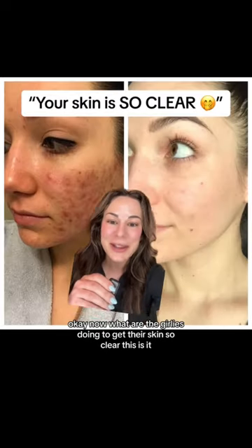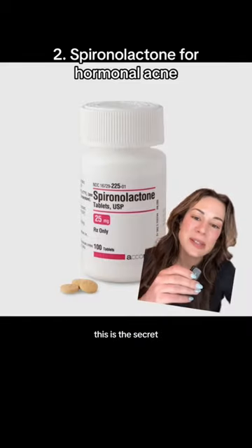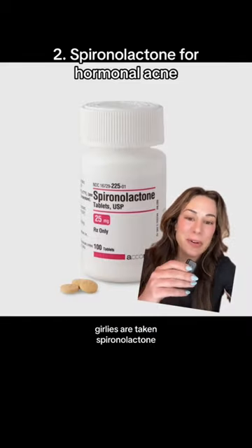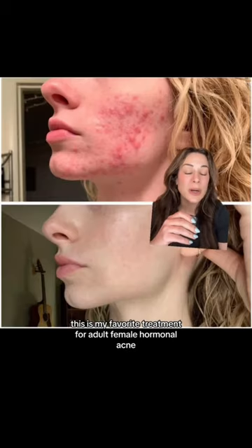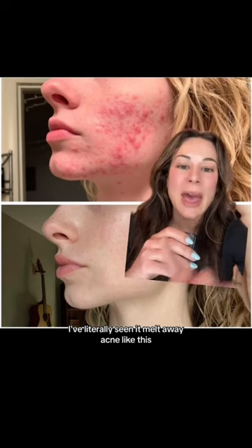Now what are the girlies doing to get their skin so clear? This is it — this is the secret. Girlies are taking spironolactone. This is my favorite treatment for adult female hormonal acne. I've literally seen it melt away acne like this.